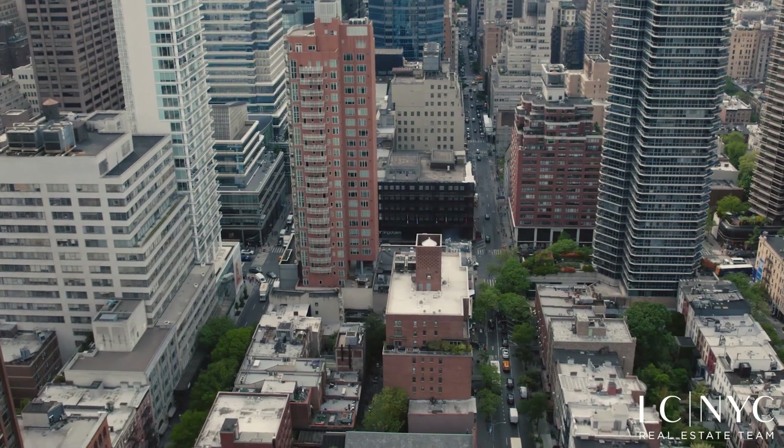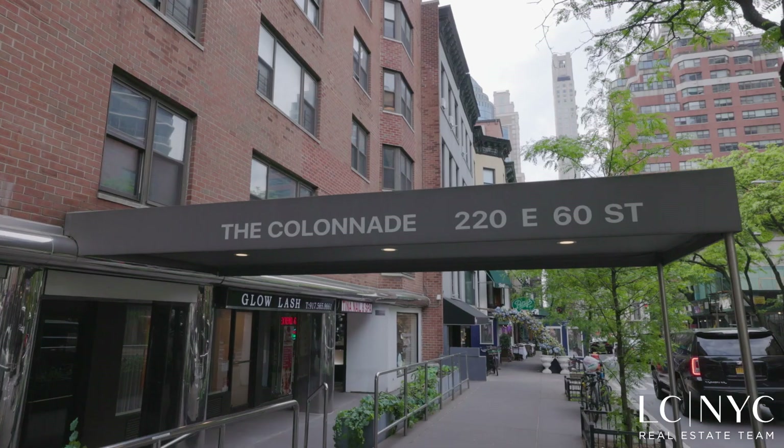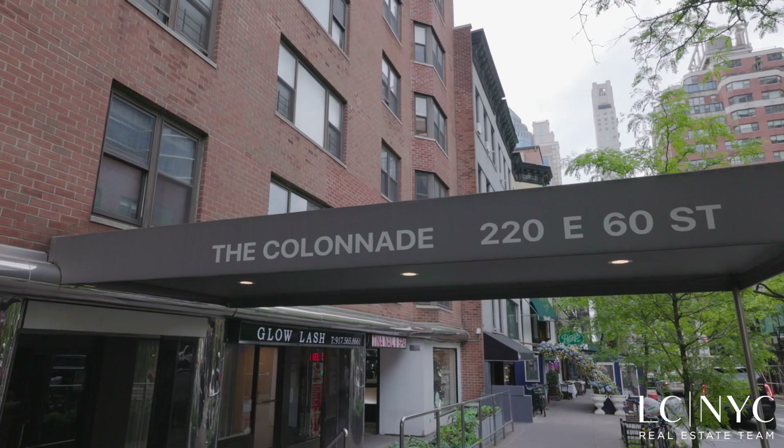Hi, my name is Laura Cook. I'm the listing agent for this spacious one-bedroom condo apartment located in the heart of Lenox Hill. Let's take a look. Located on a prime Upper East Side block between 3rd and 2nd Avenues, the Colonnade is a well-maintained condominium with a full-time doorman.